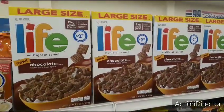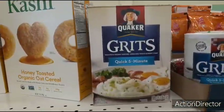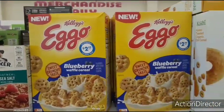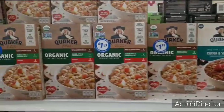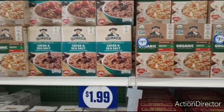Chocolate Life cereal for $2.99 — I don't think that's a deal, but whatever. Grits, quick five minutes, $0.99. It looks like this Kashi Honey Toasted cereal is $0.99. The Kellogg Eggo Blueberry is $2.99. And the organic oatmeal is $1.99 — looks like all the oatmeal is now $1.99.